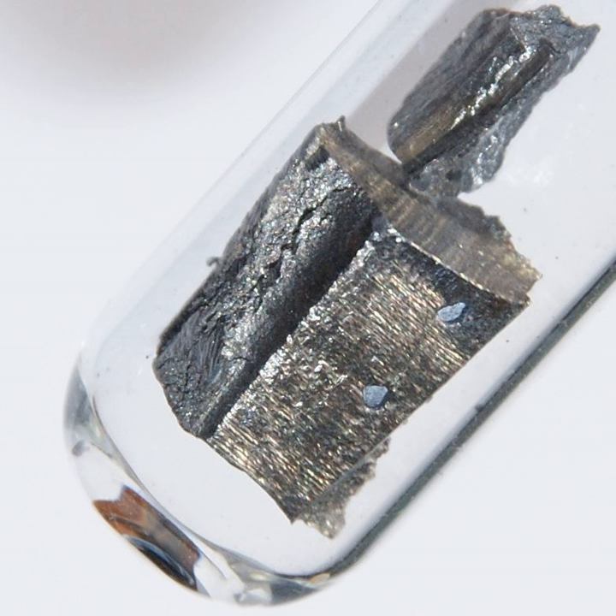Neodymium compounds were first commercially used as glass dyes in 1927, and they remain a popular additive in glasses. The color of neodymium compounds due to the Nd³⁺ ion is often a reddish purple, but it changes with the type of lighting, due to the interaction of the sharp light absorption bands of neodymium with ambient light enriched with the sharp visible emission bands of mercury, trivalent europium, or terbium.